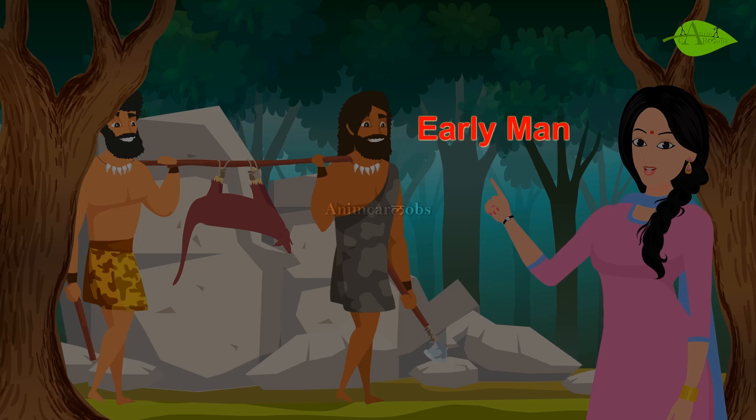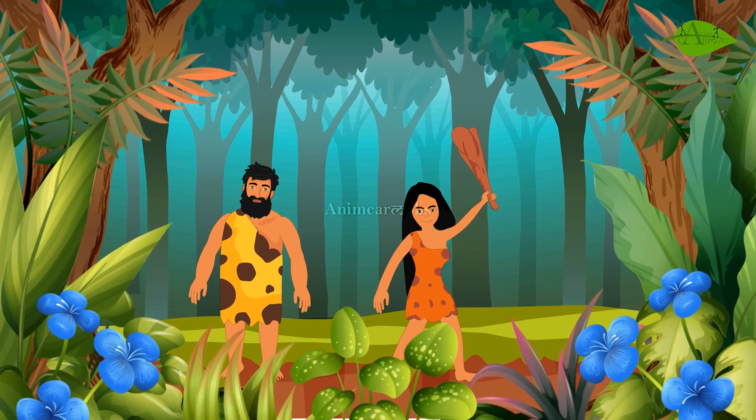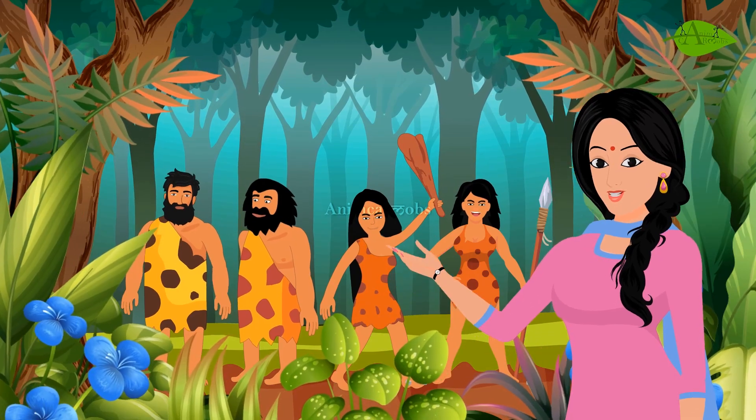Thousands of years ago there lived early man on earth. He did not have houses like we have now. He either took shelter in the caves or in the forest. He lived in groups and moved from one place to another in search of food.